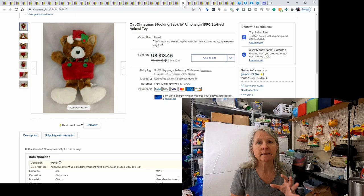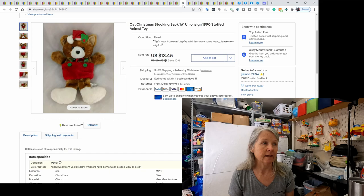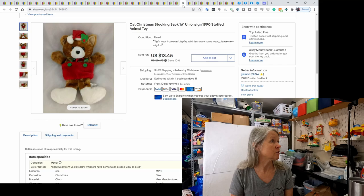This is one of those hanging stocking sacks by Union Sign 1990. It looks like a cat to me, so that's what I put, and it sold for $13.45.